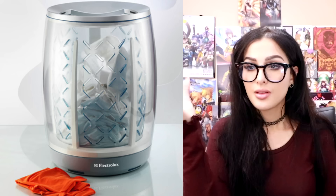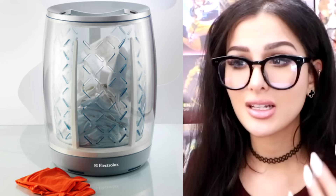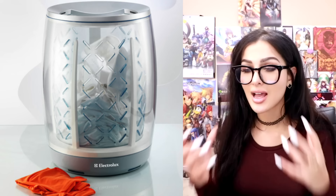Y'all ever think about how annoying it is to do laundry? First you gotta compile your dirty laundry, take it to the laundry room, put it in the washing machine, take it out, put it in the dryer, take it out and fold it, put it back in your room, and then soil it once again. This is a hamper, a washer, and a dryer all in one — you put your dirty clothes in there and it washes and dries them. Why don't we have this at our local Sears? Hello, Home Depot — this would make everyone's lives so much easier.